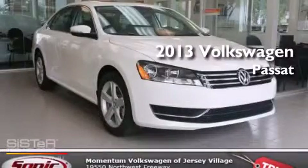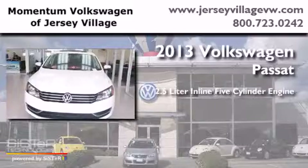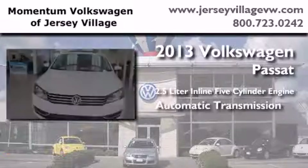This is a brand new 2013 Volkswagen Passat. It features a 2.5-liter, 5-cylinder engine and an automatic transmission.